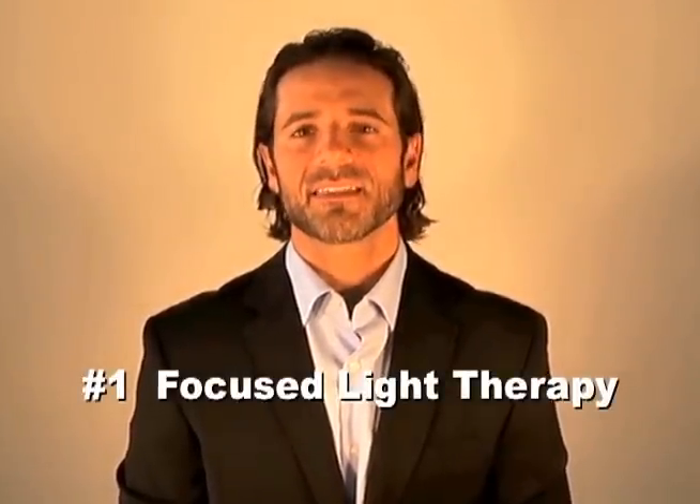Category number one: focused light therapy. Now this isn't an actual laser, but the light emitted from these devices has been used to treat acne. The intent of these devices is to bring down inflammation and to kill bacteria. While it may temporarily reduce inflammation and temporarily kill some bacteria, it's far too expensive to be considered as a real acne treatment for long-term chronic sufferers.